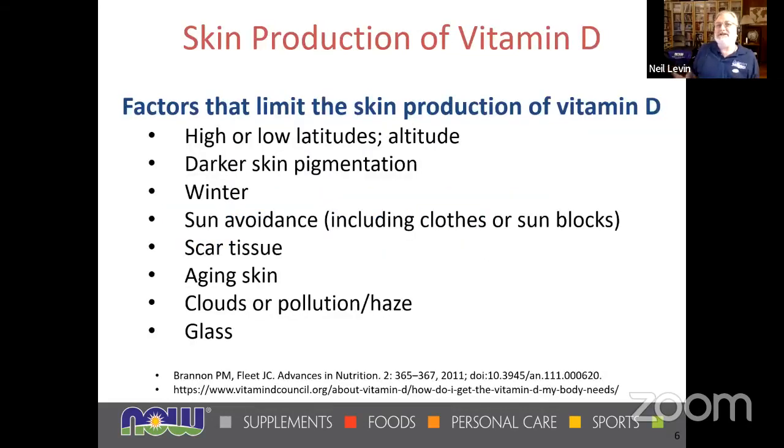Making vitamin D in our skin — everyone's heard about it, but you might not be aware of the limitations. High or low latitudes, whether you're farther from the equator or at high altitude; darker skin pigmentation; the winter months; sun avoidance including clothes or sunblocks; scar tissue can't make vitamin D; aging skin has a difficult time; clouds, pollution, and haze affect UV ray intensity. And it won't work through glass — if you're in a car with the window closed, you won't get a sunburn on the arm.